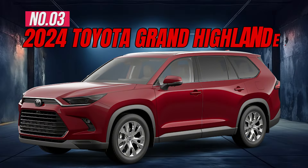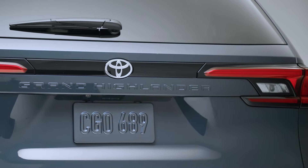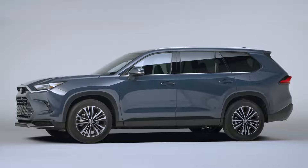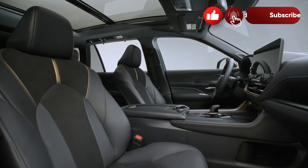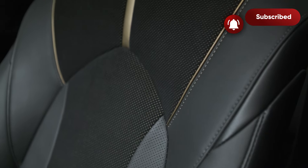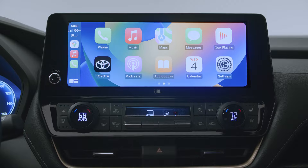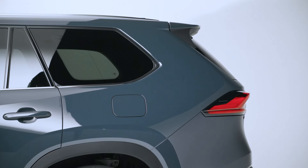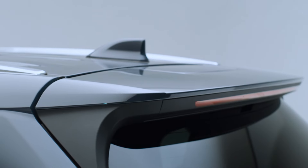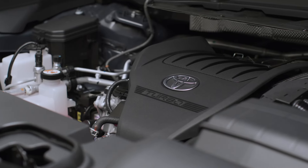Number 3: 2024 Toyota Grand Highlander. The all-new Grand Highlander is a smart, fuel-efficient choice with a spacious and comfortable interior for up to eight passengers. Some standout features are leather-trimmed seats, panoramic glass roof, 12.3-inch touchscreen, wireless charging, pre-collision system with pedestrian detection, hands-free power liftgate, and a 265-horsepower engine.